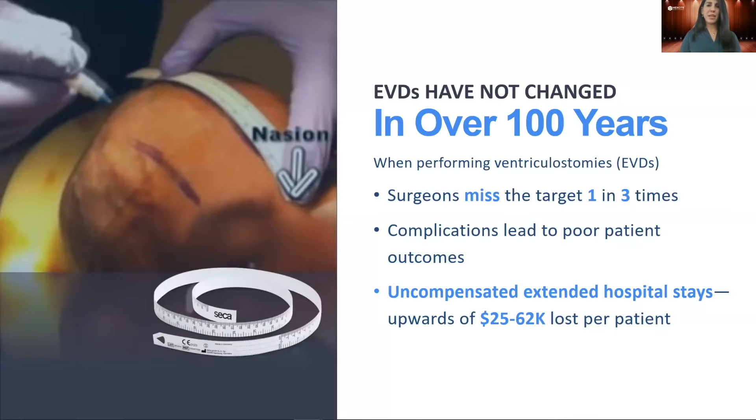This is exactly how some bedside procedures have been performed for over 100 years, where surgeons are relying on their mind's eye to estimate the internal position of targets in your body. But with today's technology, surgeons don't have to guess anymore. One such blind bedside procedure is external ventricular drain, or EVDs.